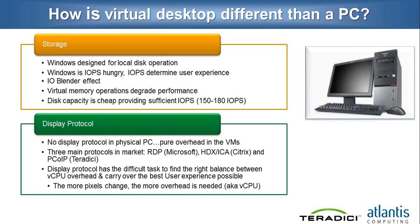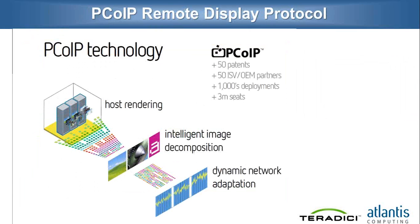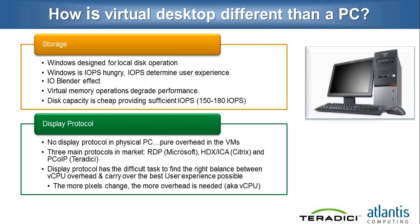Thank you, and good morning or good afternoon. My name is Olivier, and I'm the Director of Product Management here at Teradici. Just to give some background, Teradici is the owner of the PCoIP protocol, and we license the PCoIP protocol to VMware for their VMware View products. Following up on the display protocol piece of this slide, there is no display protocol in a local PC — so this is a pure overhead of virtualizing your desktop. Like storage, the rendering of the display on a local PC would use all the bandwidth, and there would be no latency between the generation of the display and the seeing of the display on the screen. With remoting the desktop in a VDI environment, you now need to take into account the bandwidth and the latency on your network, and this is not an easy task to solve.